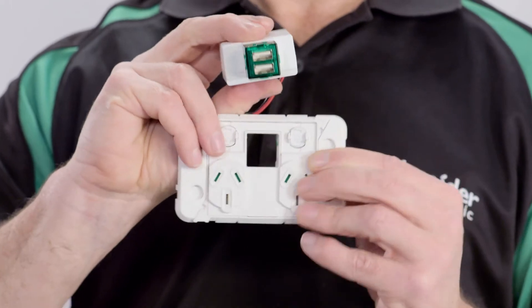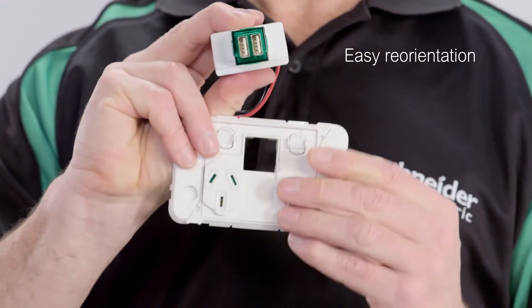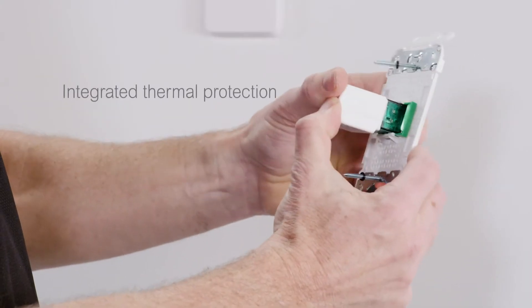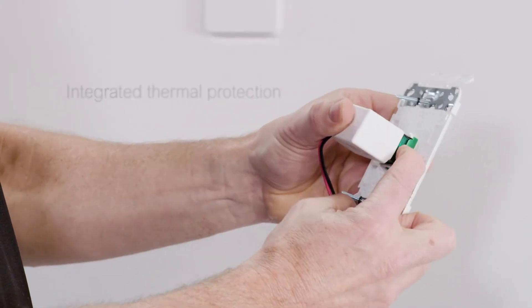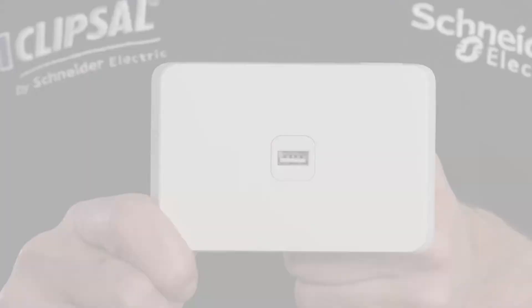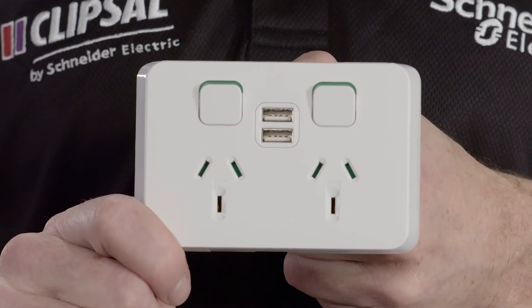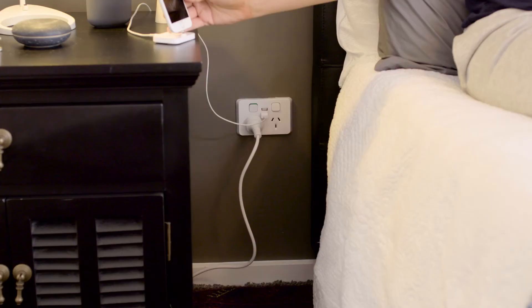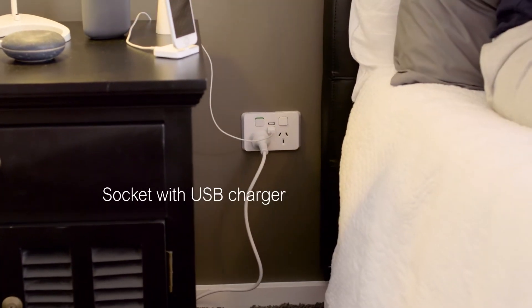Clipsil Iconic USB chargers have rotatable heads for easy reorientation. There's also a built-in current controller to prevent overheating and minimise charge times. They're available in single and twin units to suit switch plates and sockets, including a bedside lamp socket with USB charger.